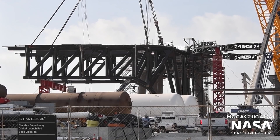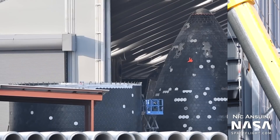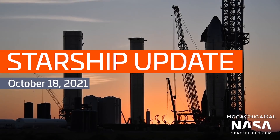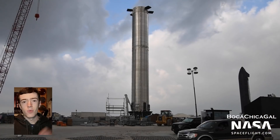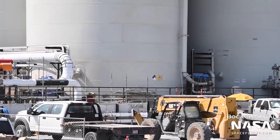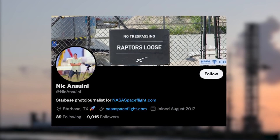In this Starship update, the booster catching arms are nearing installation, Ship 20 awaits its static fire test, and progress on Booster 5 and Ship 21 has accelerated. Hi everyone, I'm Ian Adkaton with NASA Space Flight, here to give you an overview of SpaceX's Boca Chica facilities as of mid-October 2021. All of the following photos and videos were captured by NASA Space Flight team members Mary, Nick, and Sweeney, as well as our team of robotic cameras.